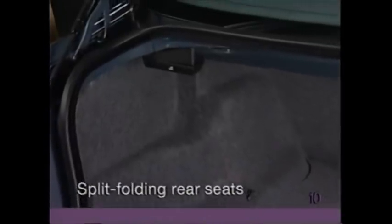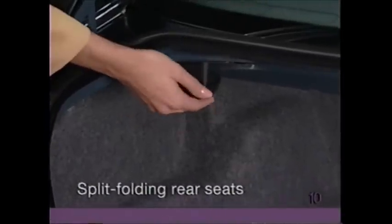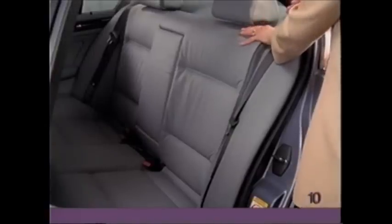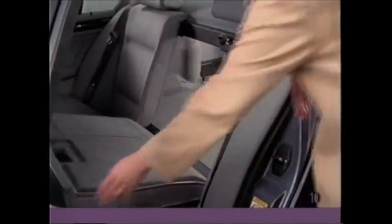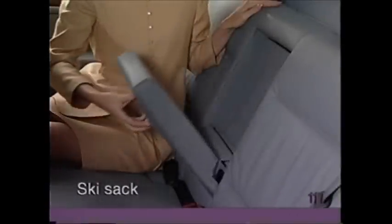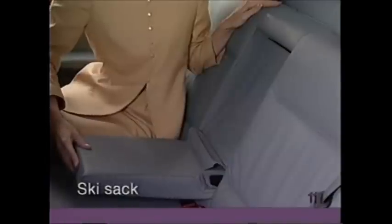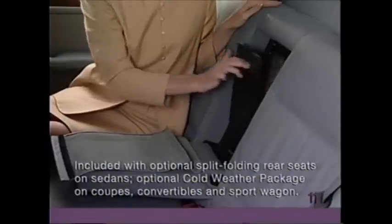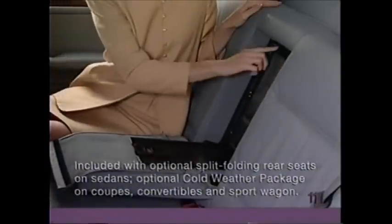If you have a 3 Series sedan or coupe equipped with split folding rear seats, pull the lever located in the trunk to unlock the portion of the seat you wish to fold down, then simply pull the rear backrest forward. To return the backrest to its upright position, lift until it clicks into place. To use the ski sack, pull down the rear armrest, detach the Velcro flap, and push down on the oval release button. Lower the cover and unfold the ski sack. Press up on the round button to open the cover in the trunk.